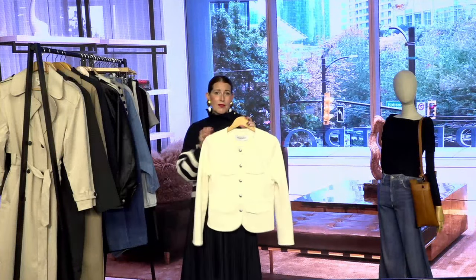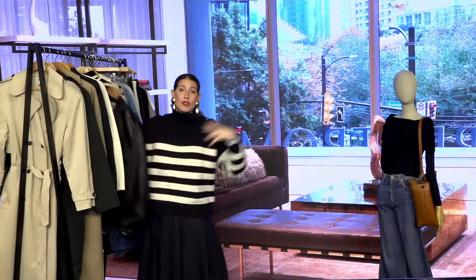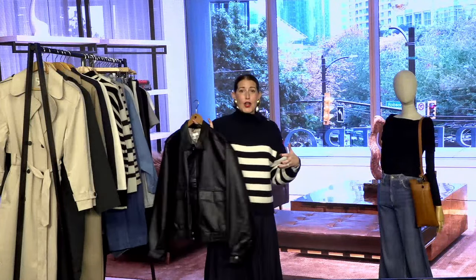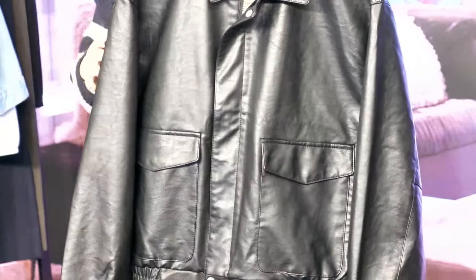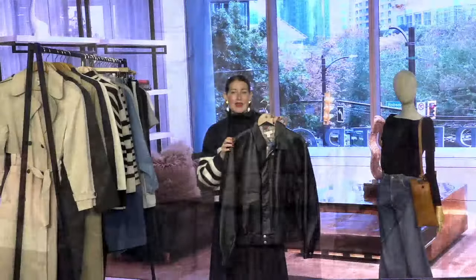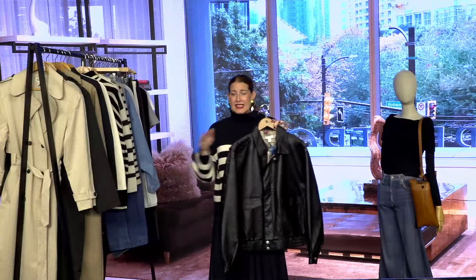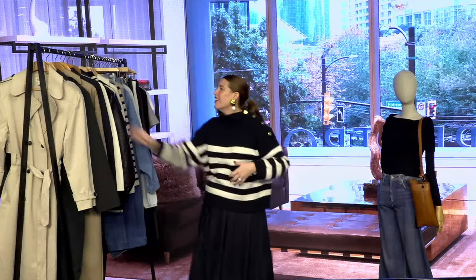Another favorite jacket silhouette is the oversized bomber, which was really influential a few seasons ago in nylon. Now we're seeing more materials take shape — this faux leather version from Topshop, plus twill, fleece, and faux fur versions. It's a great silhouette to take you from winter into spring. What I love about that oversized shape is it fits great over sweaters, which can otherwise be hard to find the right jacket for.